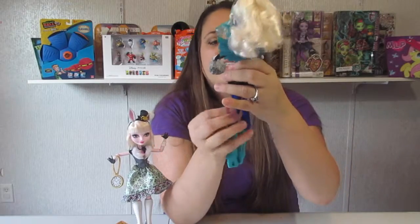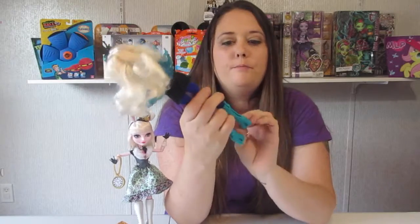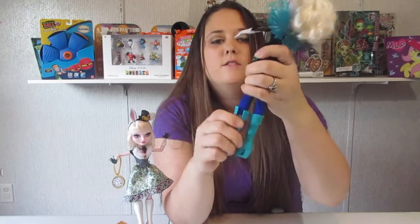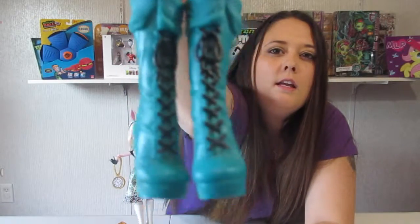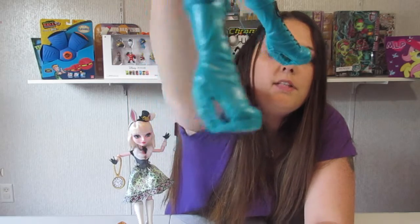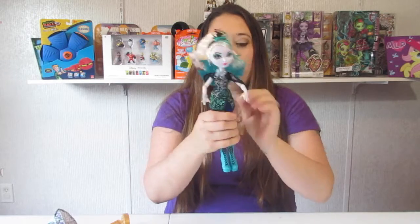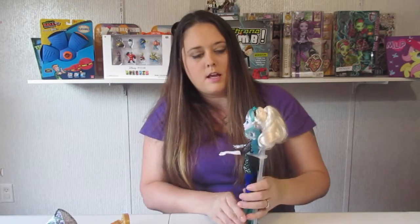She's got these blue tights on that are really soft — like spandex legging material. Her boots are really cute; they're split in the back for easy take-off. Here are her teal boots, and the heel looks really cool — it's like a platform wedge kind of thing. So there are the specs of Faybel Thorn.